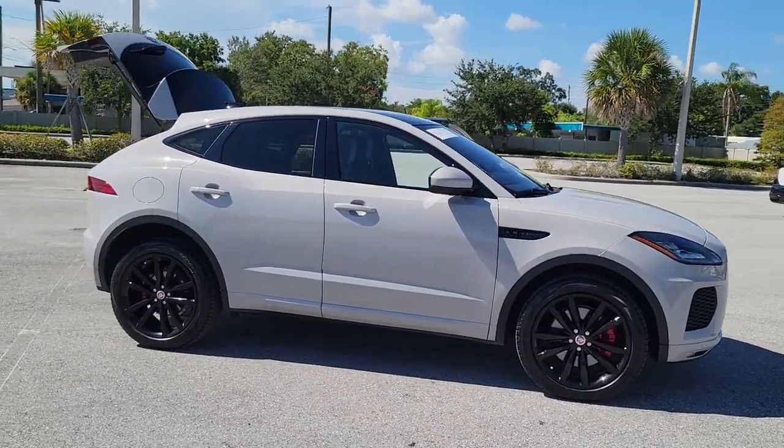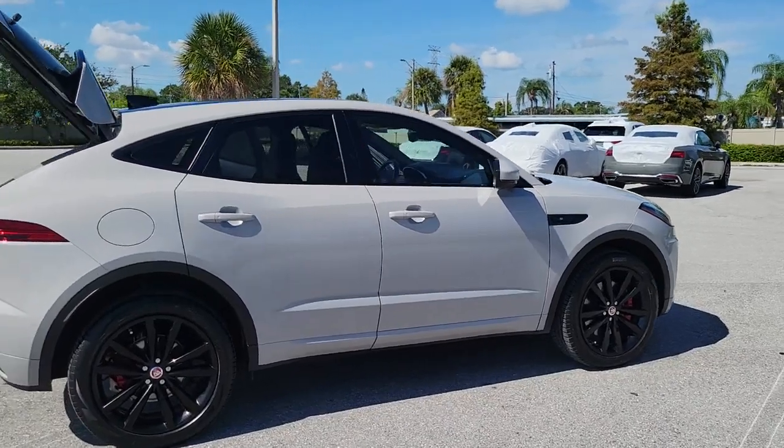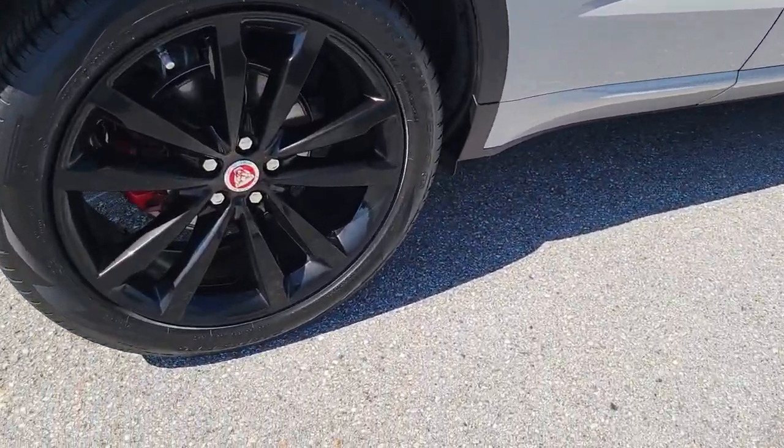You'll have love at first sight with the 2019 Jaguar E-Pace. With less than 35,000 miles on the odometer, this vehicle provides excellent value.